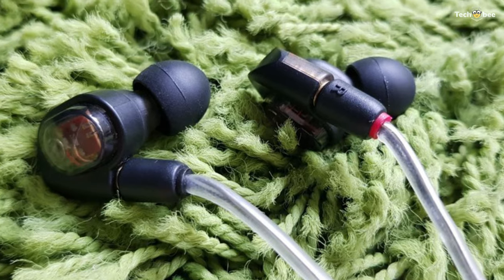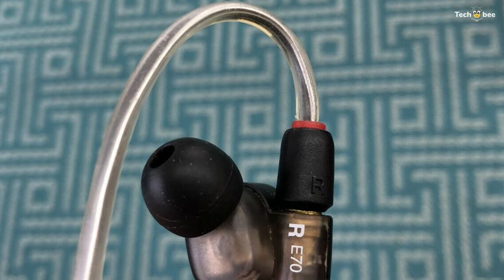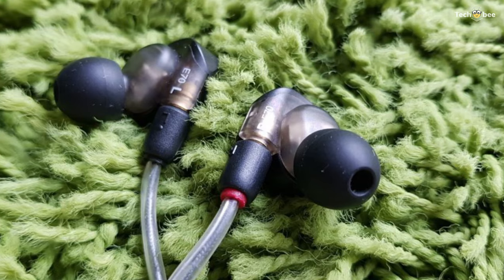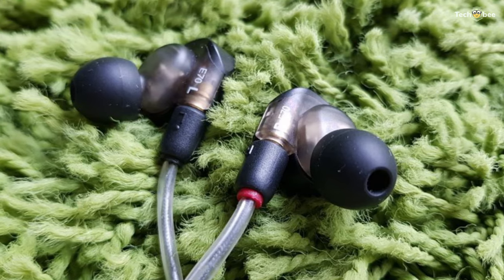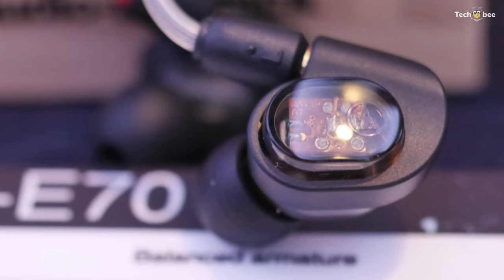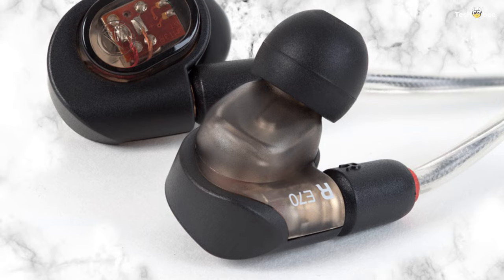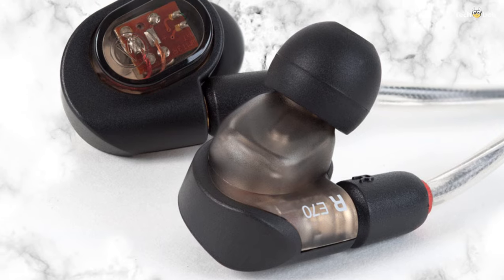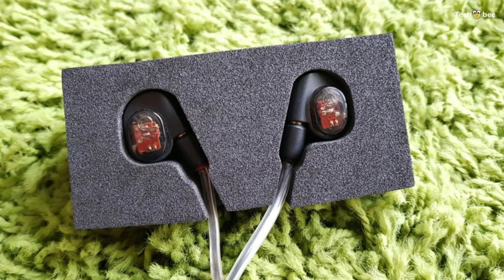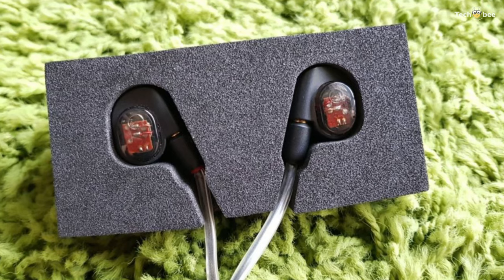Furthermore, its flexible memory cable loops over ears offer a custom fit and long-wearing comfort. Its specially-designed housings provide maximum isolation for allowing you to focus on the music. Its detachable 5.2-foot cable with newly developed audio-designed detachable coaxial connectors at the headphones offers exceptional durability and optimized audio performance. And it incorporates a carrying case, quarter-inch adapter, comply foam ear tips, and silicone ear tips.